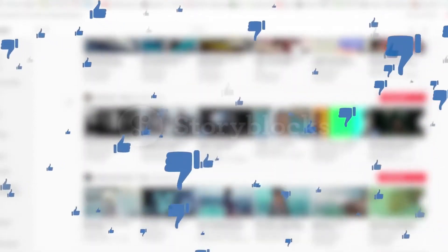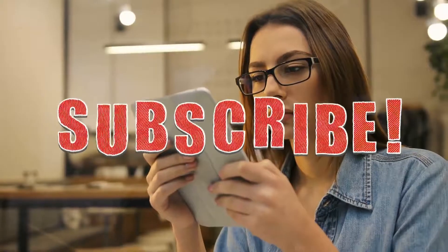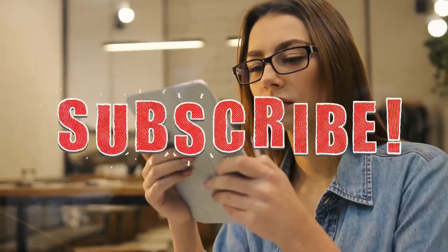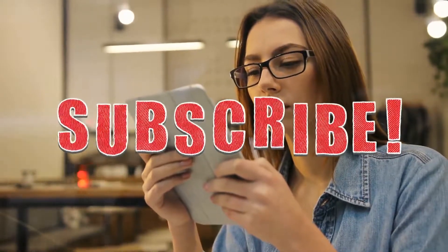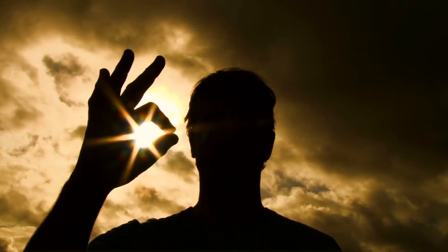Alright guys, this was our today's video. If you find this video helpful, please like the video. If you're visiting our channel for the first time, hit the subscribe button for our amazing upcoming videos. Be sure to check out the links in the description for the updated price of all products discussed in this video. Hope you have a great day and see you soon in the next video.